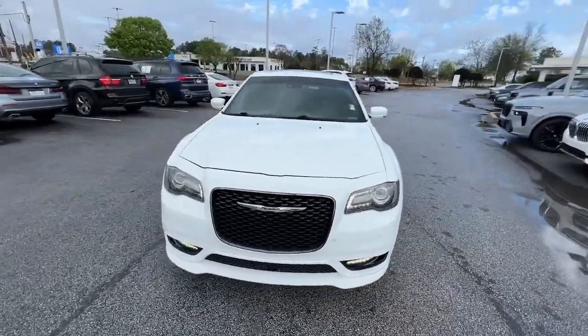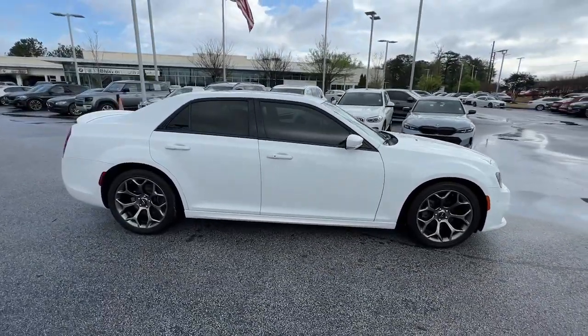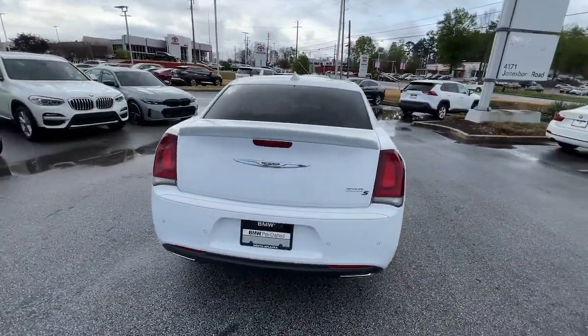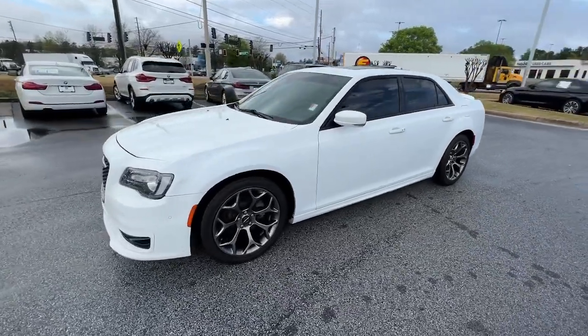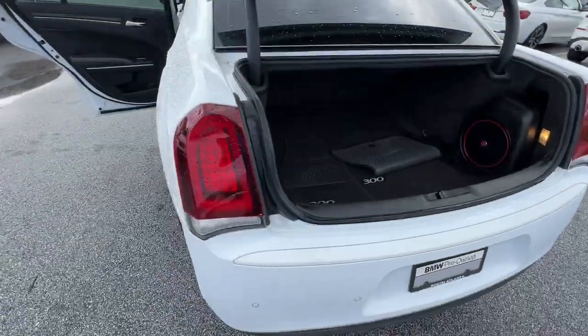Get acquainted with the 2017 Chrysler 300. With less than 60,000 miles on the odometer, this vehicle stands out from the rest. The Chrysler 300 — the bold and luxurious full-size sedan that's safe, stylish, comfortable, and loaded with the latest technology to keep you connected and entertained.